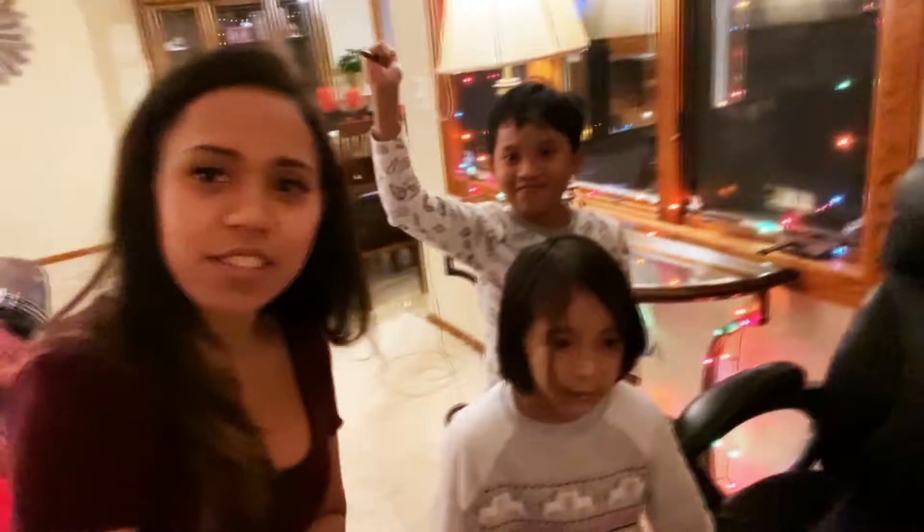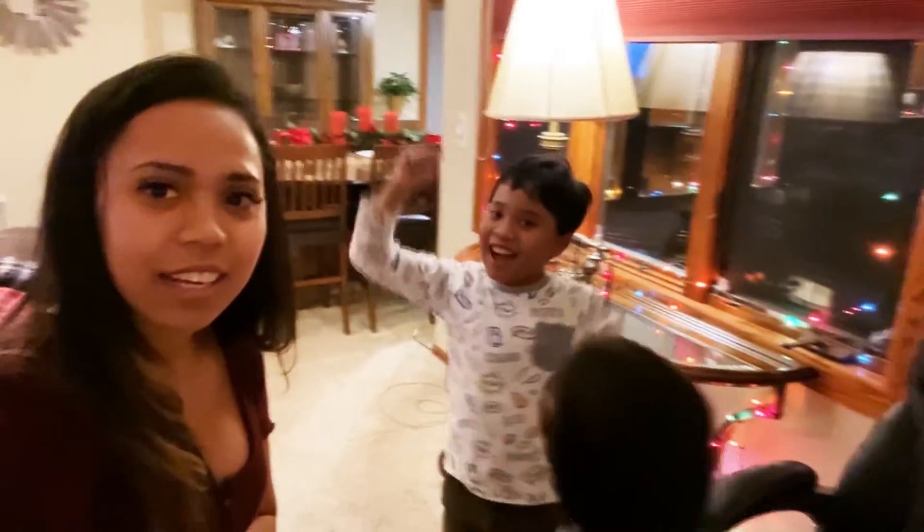It's Christmas Eve and we are celebrating our Christmas tonight! We are in our new house that we purchased recently, so I want to make a little tour around this.